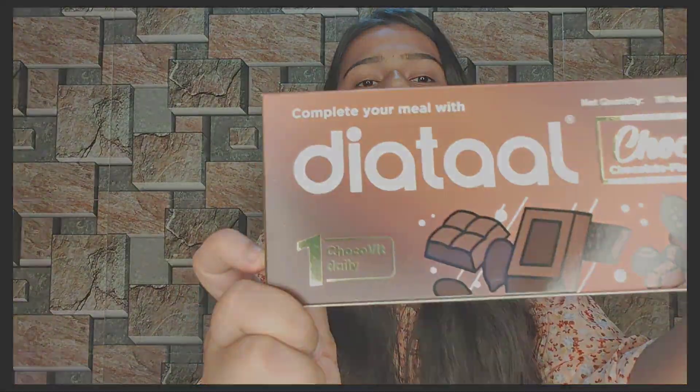Hey guys, in this video I'm going to share about a product which I recently received for a collaboration. The brand name is Dietil — D-I-E-T-I-L — and the other product is Dietil Chokovits.